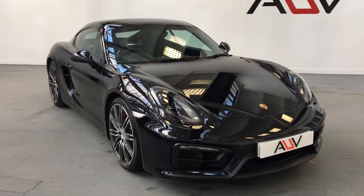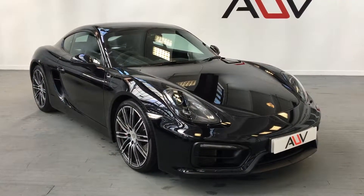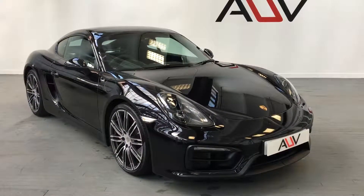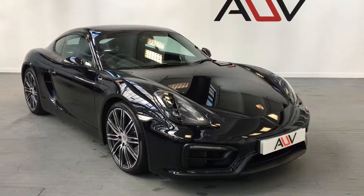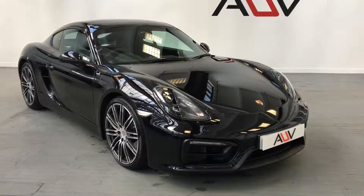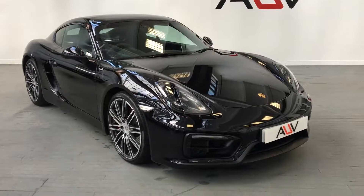It's due its first service in about a week, which we will do. So this car will be serviced and won't require anything for two years. And obviously you've got a full year of new car guarantee left with Porsche. So we're just going to take you around the car, show you what it's got, and tell you a little bit about it.